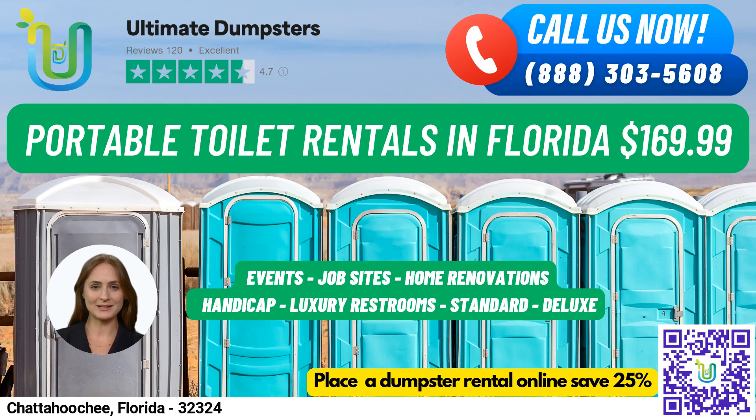Speaking of portable toilets, we have a variety of rental options to suit your needs. For basic and popular usage, we offer standard portable toilets equipped with a toilet seat, holding tank, and lockable door. Deluxe portable toilets offer extra features like a sink, paper towel dispenser, and soap dispenser.